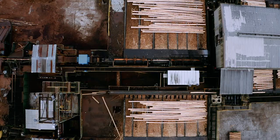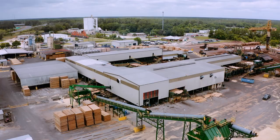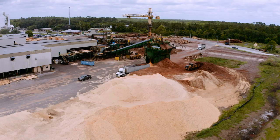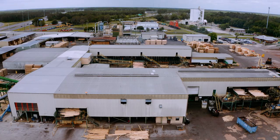The primary use of the lumber we manufacture here is in truss manufacturing processes used to build new house construction. In this process, there is no waste. The green lumber we produce, the sawdust, is used in the wood pellet business. Shavings are used in a variety of applications as well, and bark is simply used for mulch.